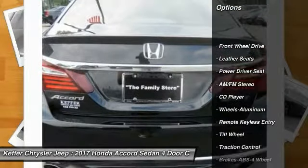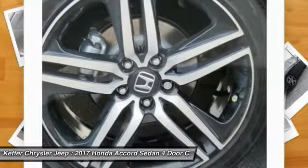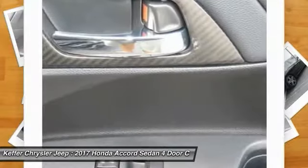Here are some of this vehicle's great options: anti-lock braking system, traction control, air conditioning, power steering, cruise control, aluminum wheels, rear defrost, climate control, multi-zone climate control.